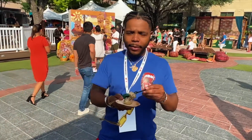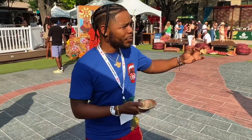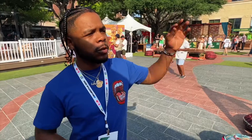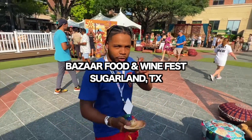We blessing the belly right now. I done had me a creamy kebab, I done had the Italian meatballs, we done had some Venezuelan pancakes. I want to give a big shout out to Visit Sugar Land for having me. I really appreciate this opportunity to come out here and try these different foods and blend in with so many different beautiful people in the city of Sugar Land.